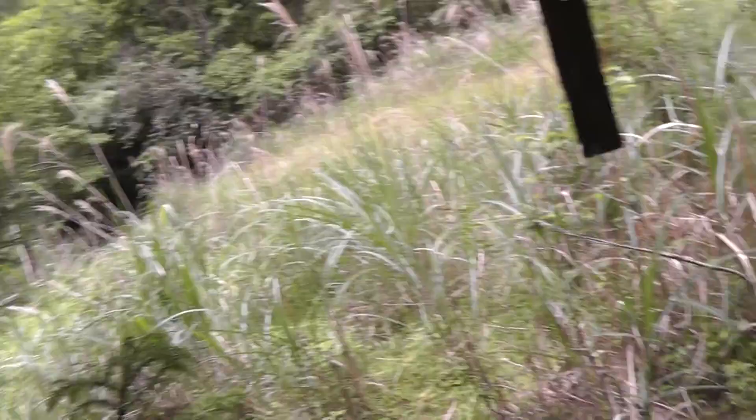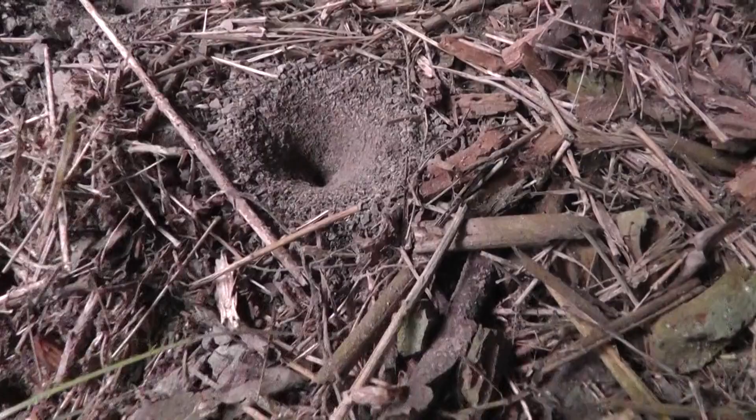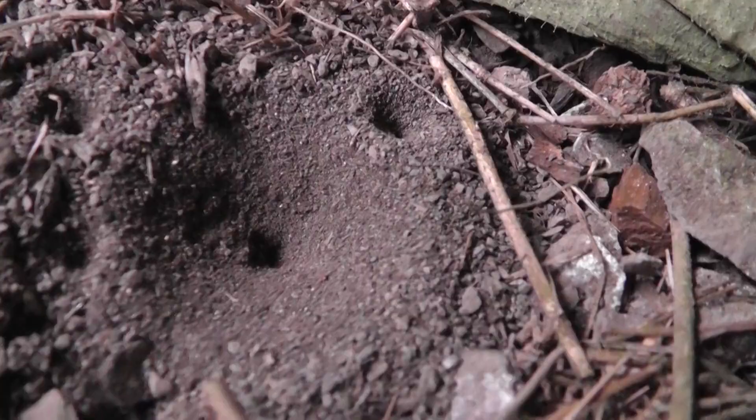I wanted to start the camera to show you guys the antlion holes. I remember seeing antlions when I lived in the United States. There's a little nest right there.